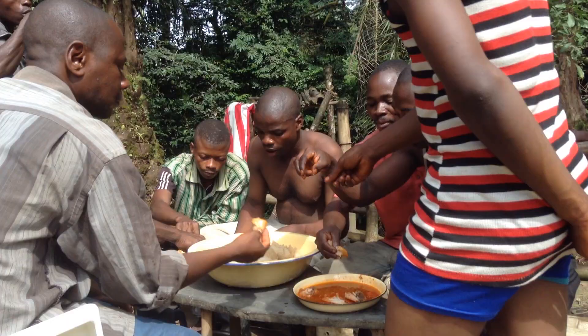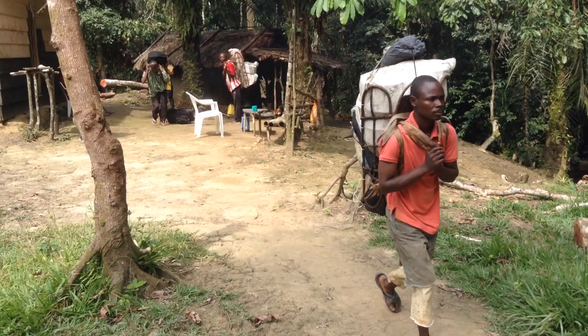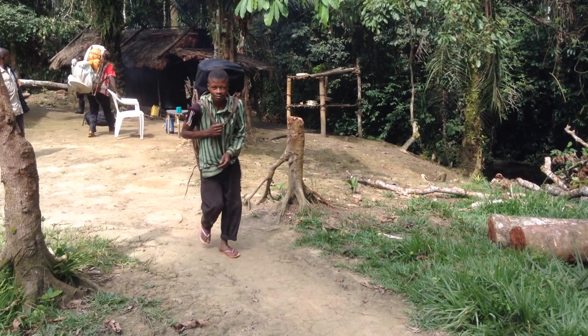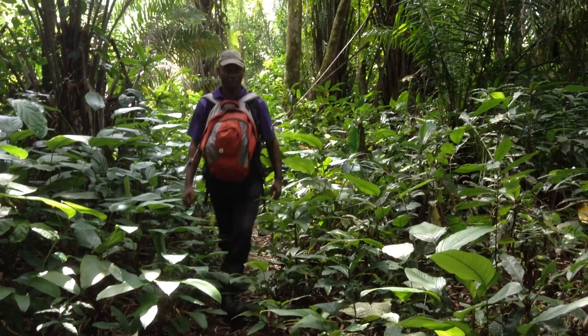The forest in this area is not part of a national park. It is a community-managed reserve. Therefore, there are no national park rangers patrolling to protect the forest or enforce the law.